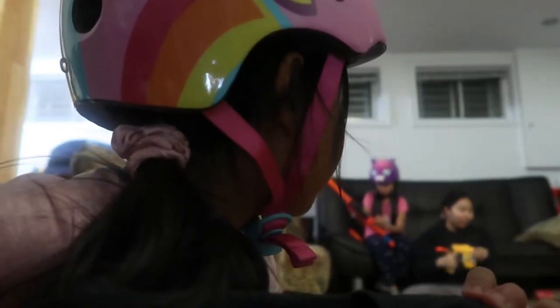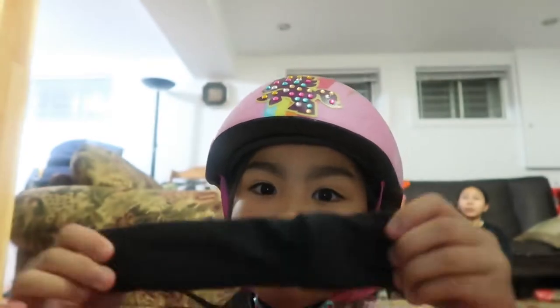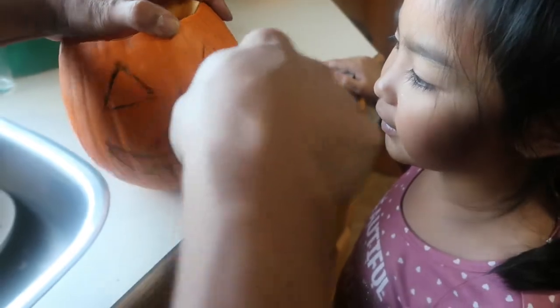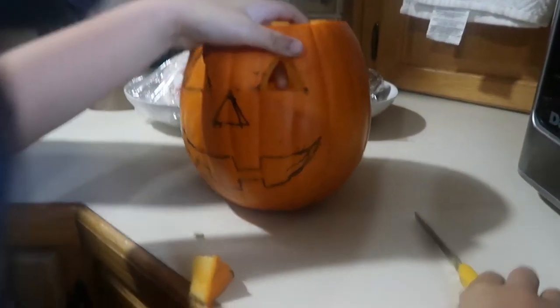We played Nerf and it was super fun and intense - we spent most of our time reloading. You helped me do my pumpkin - the pumpkins were cool! I also went to my cousin's place and they were carving their pumpkins; they traced it and all - it was super fun seeing them do it.